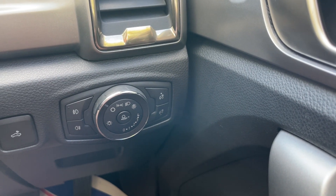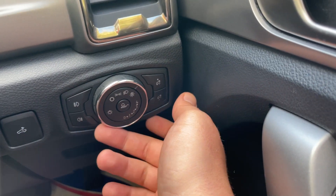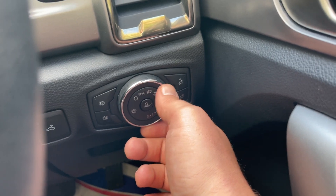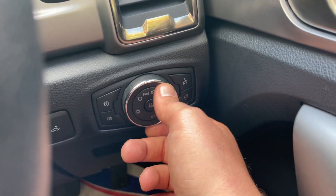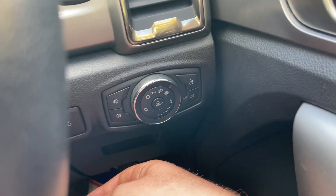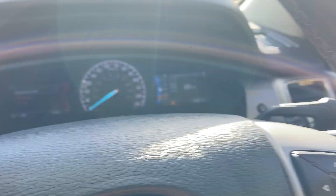Here we have your light cluster. Turn that to auto and you'll practically never have to touch it again. The light sensor will determine when it goes dark and put on the sidelights and dip beam for you, meaning you're always going to be seen. That is complemented with the automatic headlights. The buttons down there are for the front and rear fog lights.